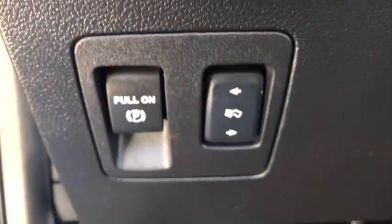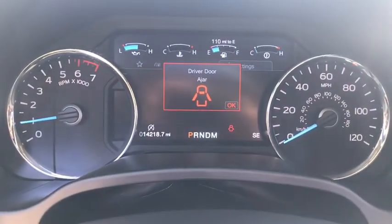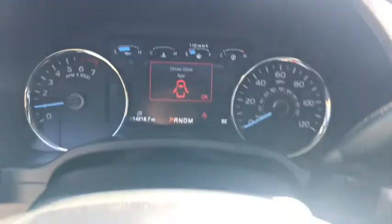Power windows. Fog lights. Compass. Heated front seats. Trip computer. Remote keyless entry. Overhead console. Brake assist. Tachometer.